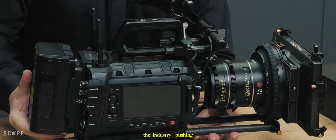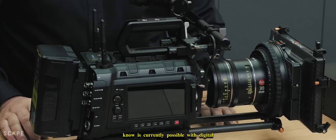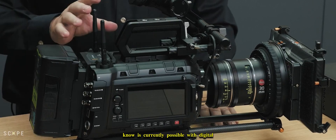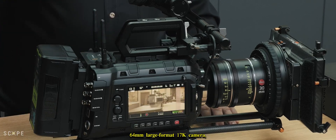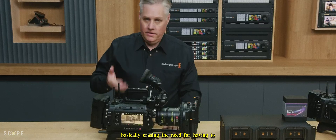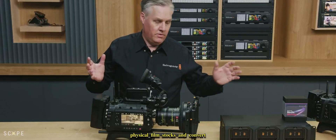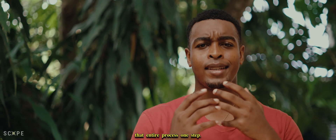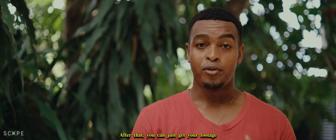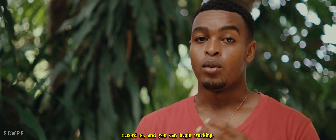Blackmagic is looking to make waves in the industry, pushing the standard of what's currently possible with digital cameras with the new 64mm large format 17K camera — basically erasing the need for processing and scanning physical film stocks and converting them to digital. Blackmagic is looking to make that entire process one step: press record. After that, you can just get your footage from whatever storage media you choose to record to and begin working.